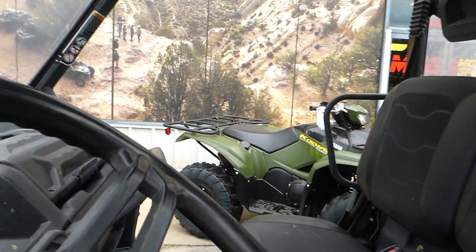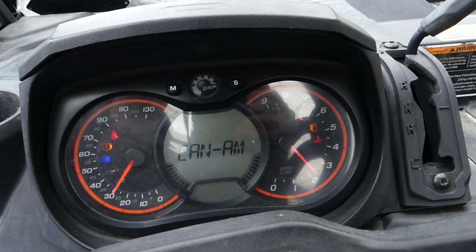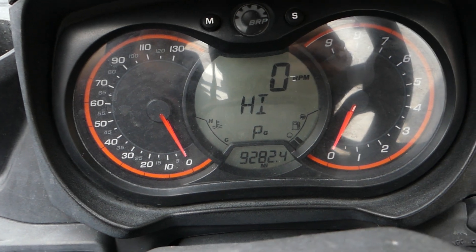Let's check the mileage here. Mileage is 92.82.